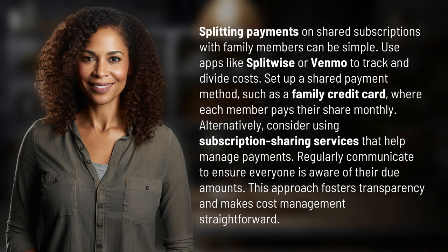Alternatively, consider using subscription sharing services that help manage payments. Regularly communicate to ensure everyone is aware of their due amounts. This approach fosters transparency and makes cost management straightforward.